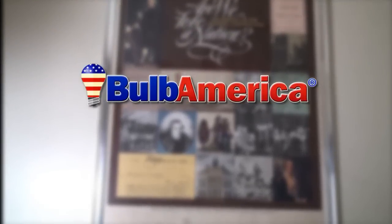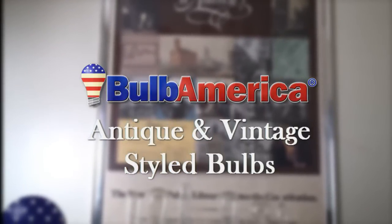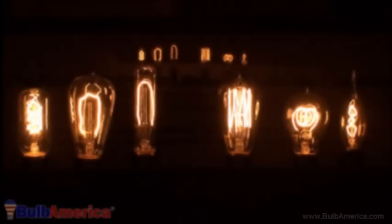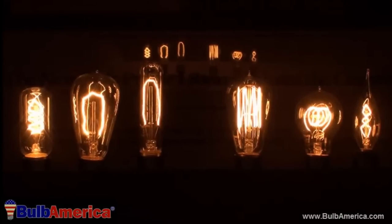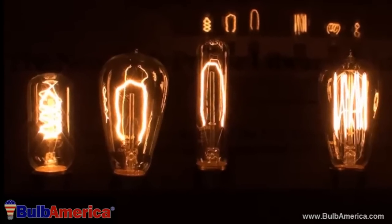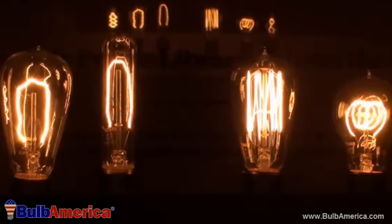BulbAmerica.com offers a wide variety of antique and vintage styled bulbs. These bulbs are unique in that they give off a warm and welcoming glow that is reminiscent of the lighting used in 20th century times. In addition, these bulbs are dimmable and enhance any traditional and contemporary lighting application.